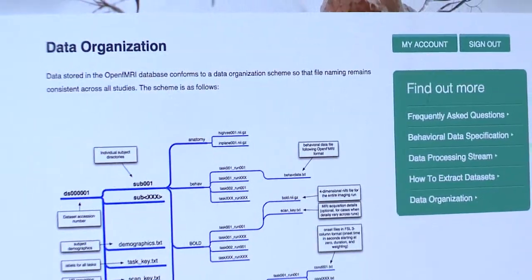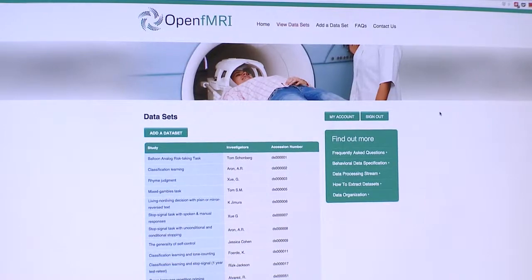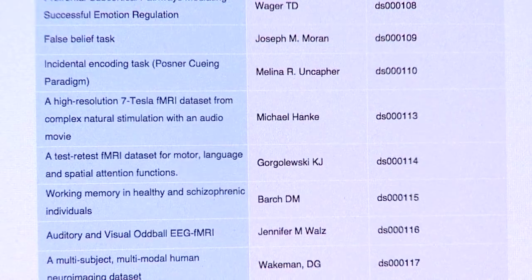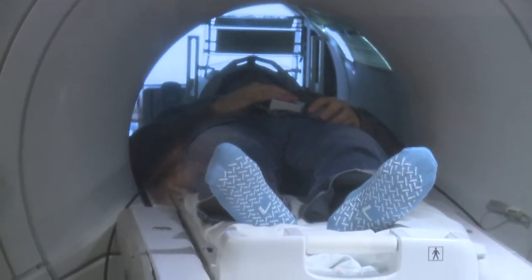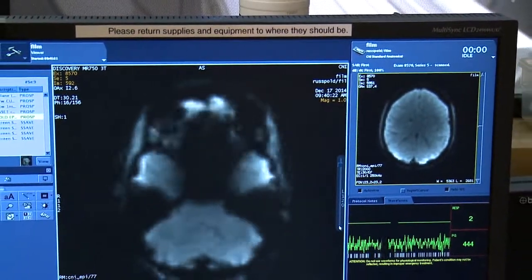Sharing fMRI scans is difficult because the data sets are large and cumbersome. Poldrack and company have standardized their format so they can be easily and securely uploaded to the OpenFMRI database. Our lab studies cognitive and brain development, both typical development as well as children with ADHD and autism.